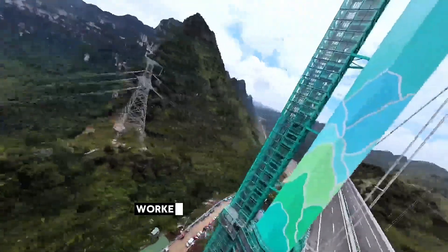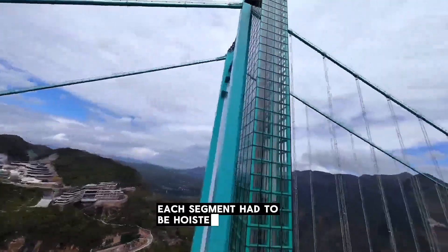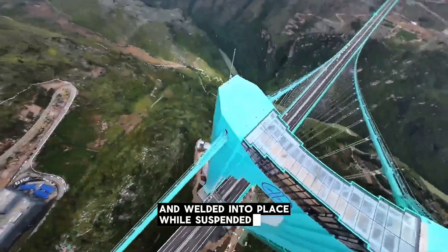Hanging from these cables, workers lifted and connected over 22,000 tons of steel trusses. Each segment had to be hoisted hundreds of meters above the river, aligned with millimeter precision, and welded into place while suspended in the open air.